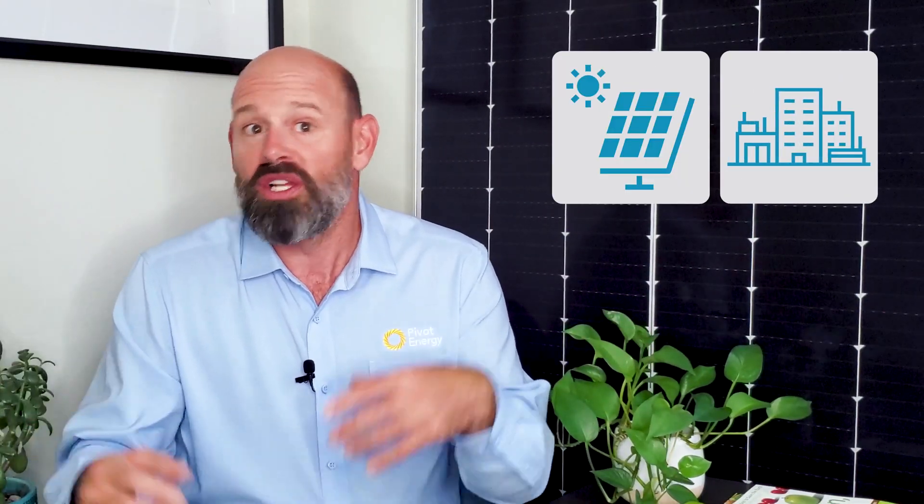Welcome back everyone, I'm Eric and this is Going Solar with Pivot Energy, where we cover all things solar energy, commercial solar, solar financial incentives, and community solar. If you want to take advantage of the financial benefits of solar energy, you need to understand all of the available incentives first, so let's dive right in.